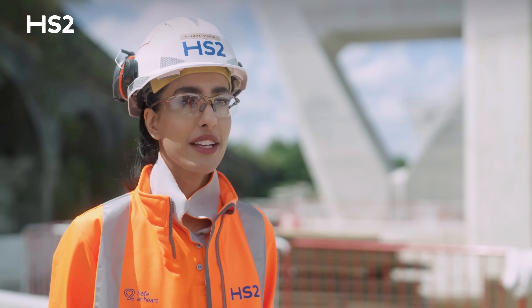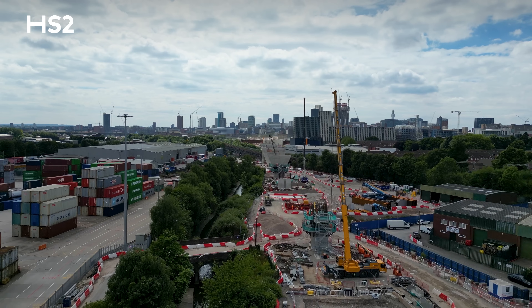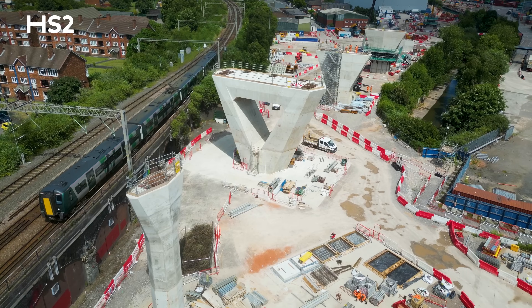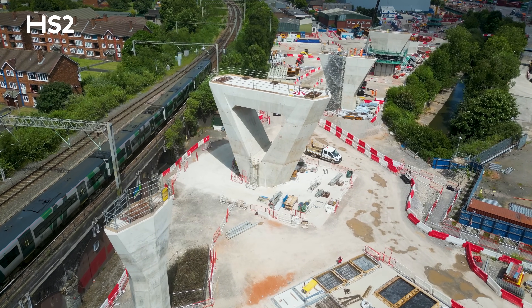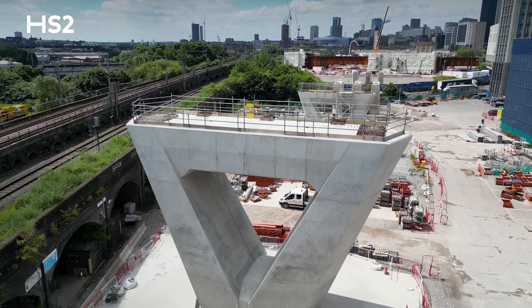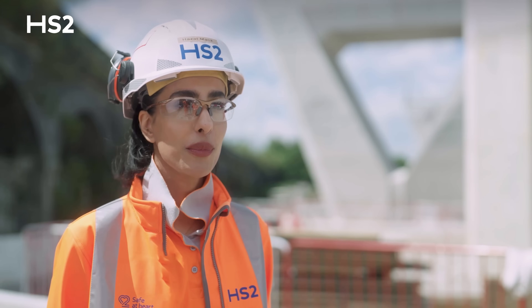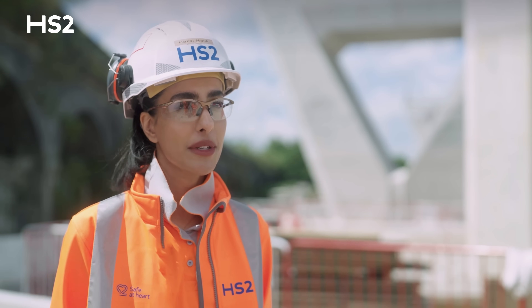During the construction of these piers, we faced many challenges. Some of them are environmental — we have the River Rea flowing on one side of our site. We also have a live railway, and we are quite congested in terms of space because we're right in the middle of Birmingham City Centre. To overcome these challenges, we have support from the community engagement and environmental teams.